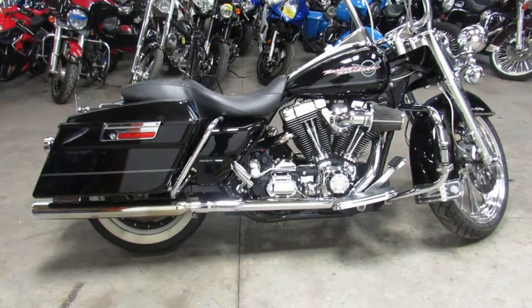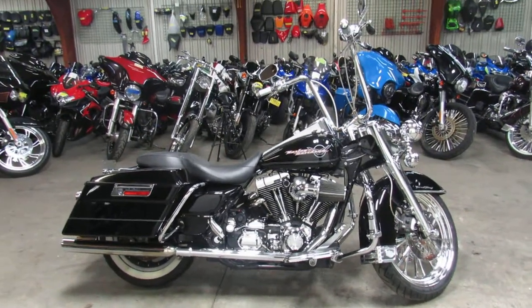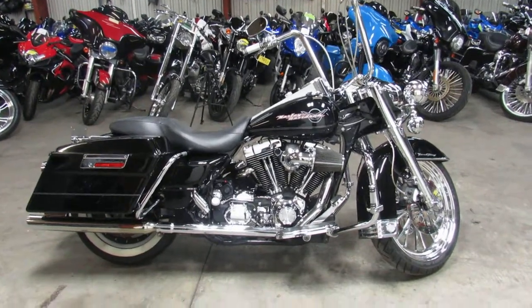You can own it for only $99.99. Give us a call, we'll get it done. It's 810-648-9500. I've got 1,200.